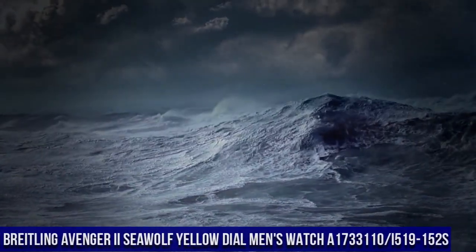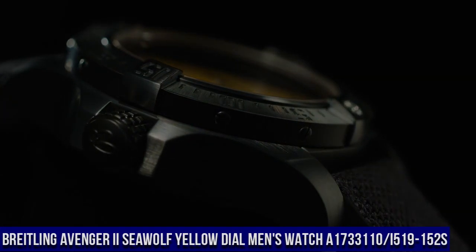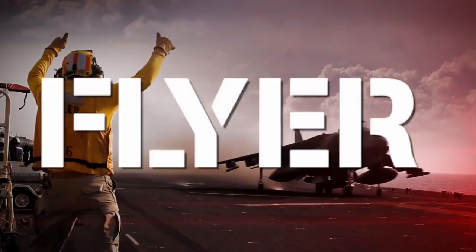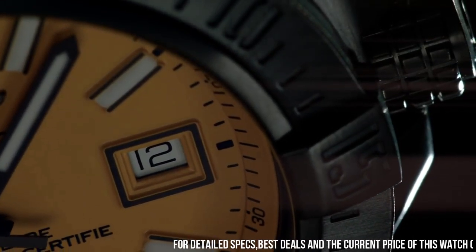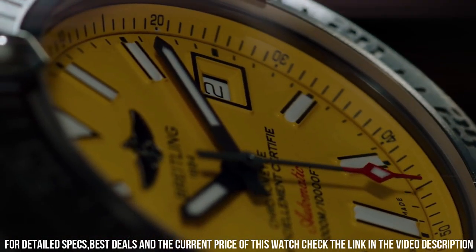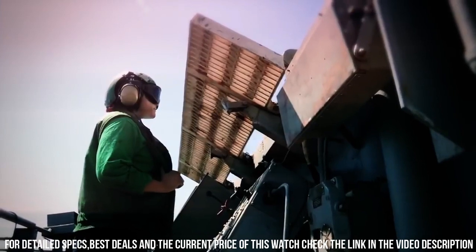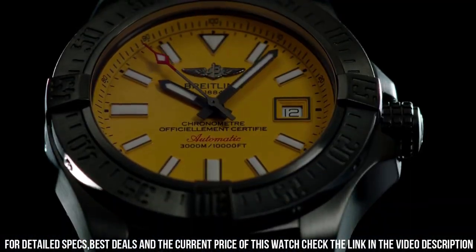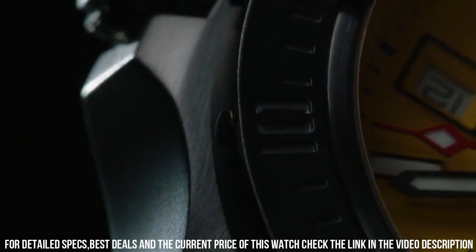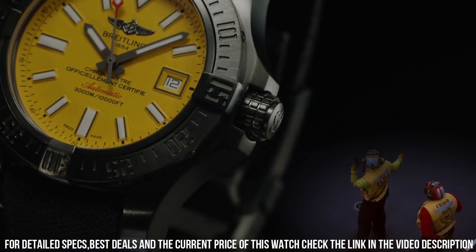Breitling Avenger 2 Seawolf Yellow Dial Men's Watch A173-31110-I519-152S. Cobra Yellow Dial, Date Feature, Helium Escape Valve, 40-Hour Power Reserve. Self-Winding Automatic Chronometer Movement, Breitling Caliber 17, Vibrations Per Hour 28,800, 25 Jewels. Brushed Stainless Steel Case, Black Diver Pro 3 Rubber Strap, Scratch-Resistant Glare-Proof Sapphire Crystal, 3000m/10,000ft Water-Resistant, 45mm (1.75-inch) Case.